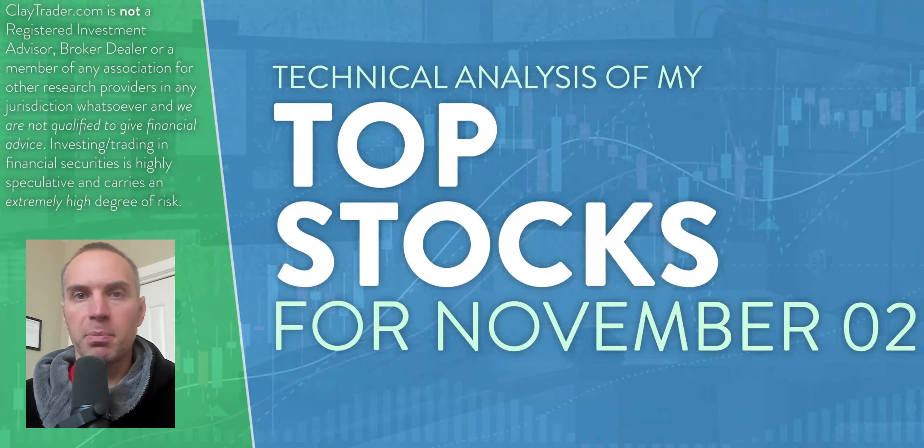Hey, it's Clay at claycharter.com. This is my top 10 stocks as we head into Thursday, November 2nd. This will be a tactical analysis breakdown. So if you're someone that uses charts within your trading, or maybe you're just interested in learning more about charts and how they can be used as a tool to help make good decisions as a trader, this will be a video for you.